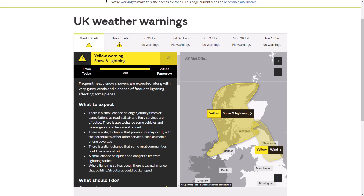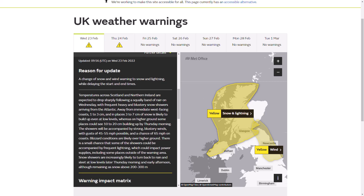The snow and lightning warning is the one to keep an eye on. Frequent heavy snow showers are expected along with very gusty winds and the chance of frequent lightning in some areas. Temperatures across Scotland and Northern Ireland will drop sharply behind that squally rain band — one to three centimetres in some areas, three to seven even over low-lying areas, maybe ten to twenty centimetres on higher ground, with gusts of 45 to 55 or even 65 mph and blizzard conditions. The cold, unstable air mass coming off the North Atlantic could cause showers to become thunderstorms with frequent lightning, potentially impacting power supplies.